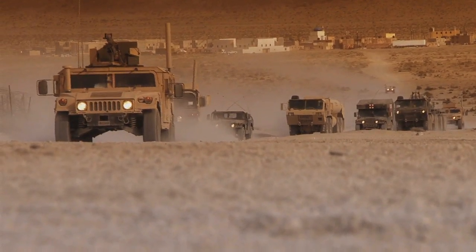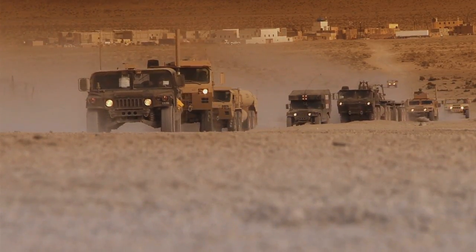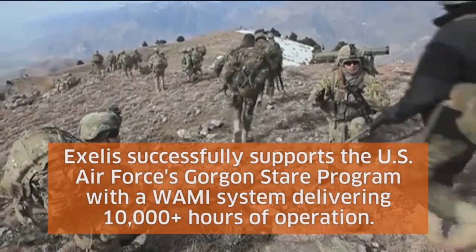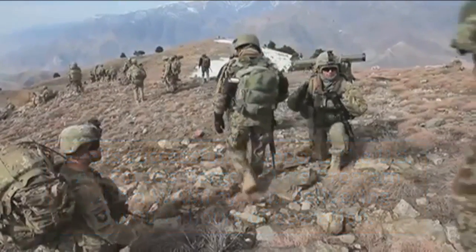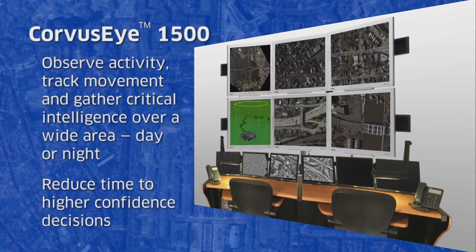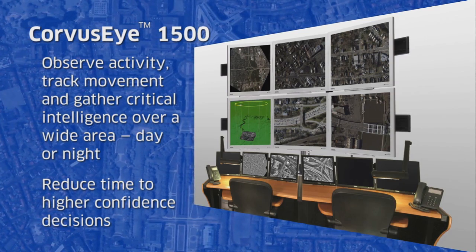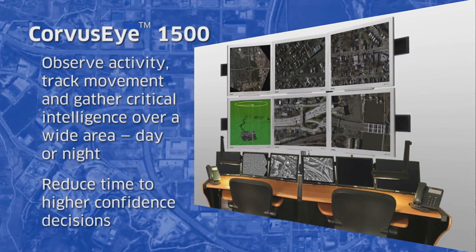Threat prevention and disaster resolution are increasingly complex challenges. Exelis has been called upon to help address those challenges in military operations, delivering over 10,000 operational flight hours from its wide area motion imagery systems. The Exelis Corvus Eye 1500 series is a turnkey solution, enabling users to better utilize limited resources to observe, track, and analyze activity over wide areas from a single platform, reduce the time needed to develop actionable intelligence, and make higher confidence decisions.